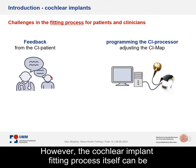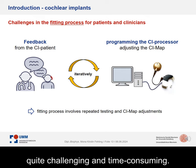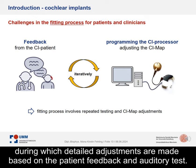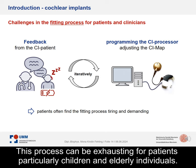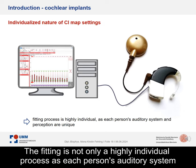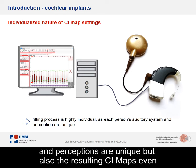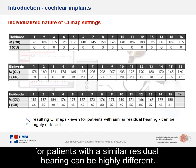The cochlear implant fitting process itself can be quite challenging and time-consuming. It requires multiple visits to the audiologist, during which detailed adjustments are made based on patient feedback and auditory tests. This process can be exhausting for patients, particularly children and elderly individuals. Hence, clinicians need to balance precision with patient comfort and efficiency. The fitting is not only a highly individual process, as each person's auditory system and perceptions are unique, but also the resulting CI maps, even for patients with similar residual hearing, can be highly different.